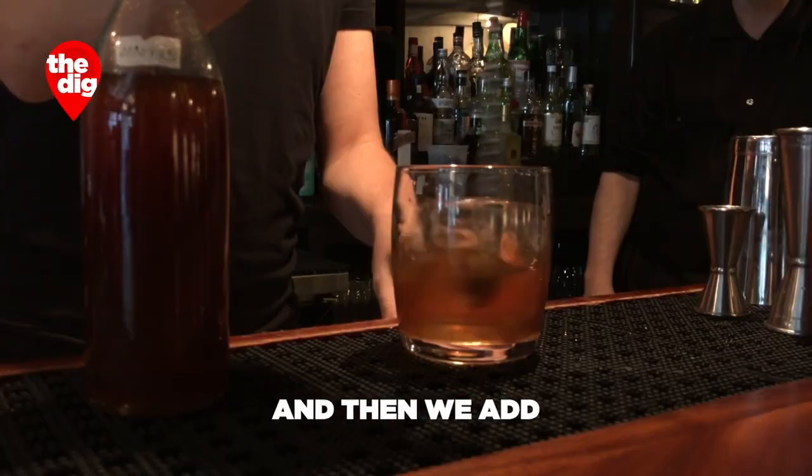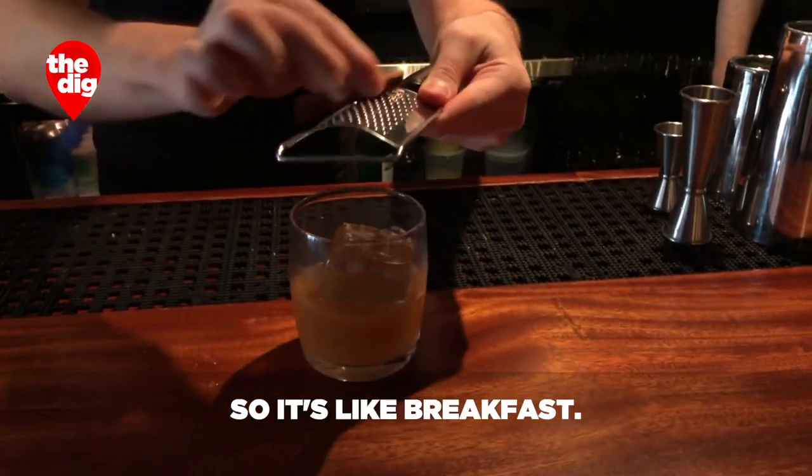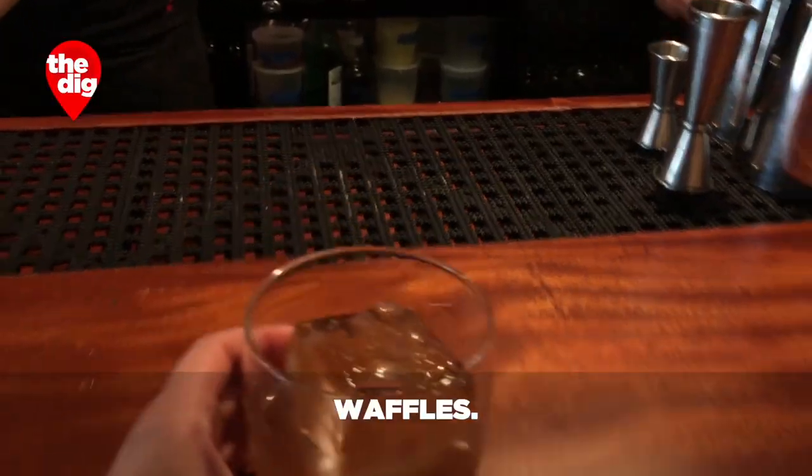So this is the waffle juice? Yeah. And then we add a little bit of maple syrup. So it's like breakfast. It is.